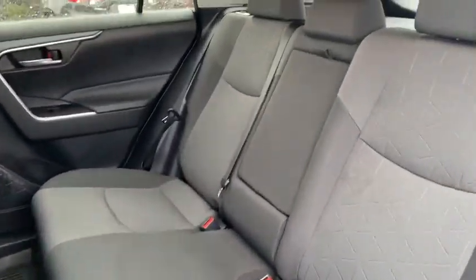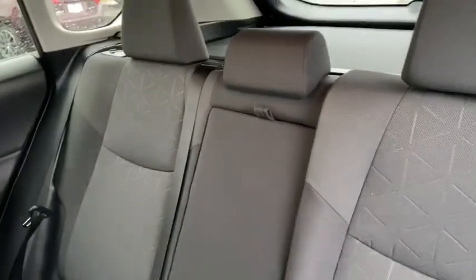Fog light, trip computer, panic alarm, brake assist, power moonroof, overhead console, tachometer, remote keyless entry.